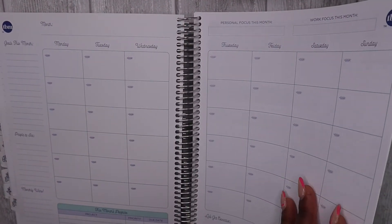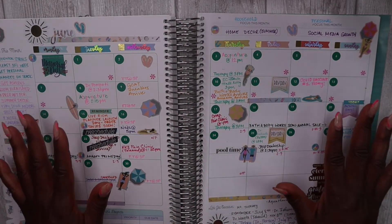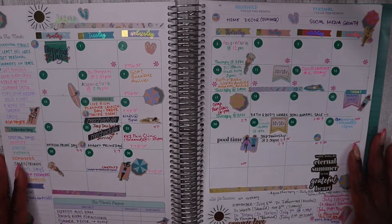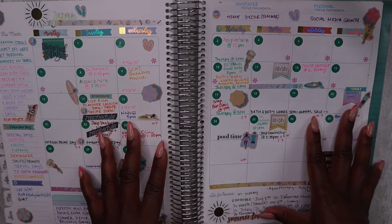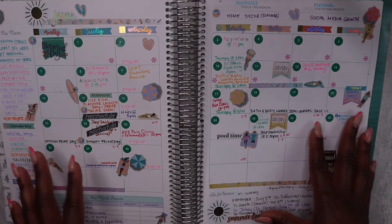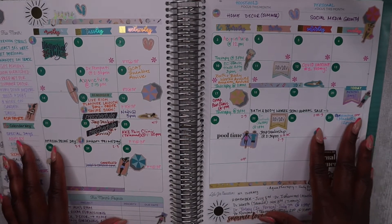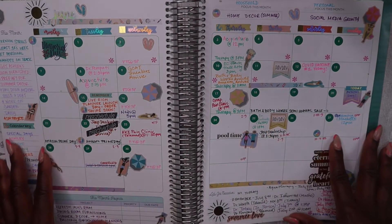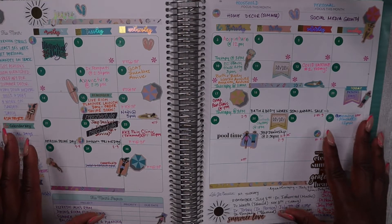I'm going to start with my most current planner spread for the month of June 2021. This gives you an idea of where my planning style is now for my monthly spreads using this planner. I have personalized and customized it over time to better suit my needs, and there are quite a few things I do to make sure it works well for me.